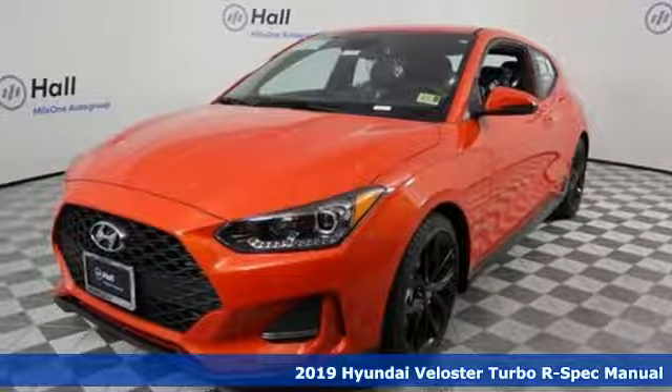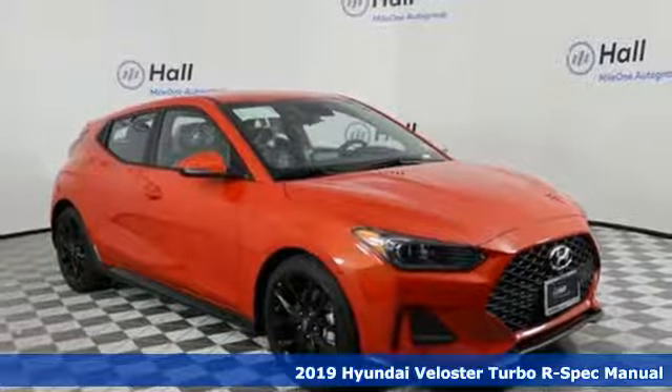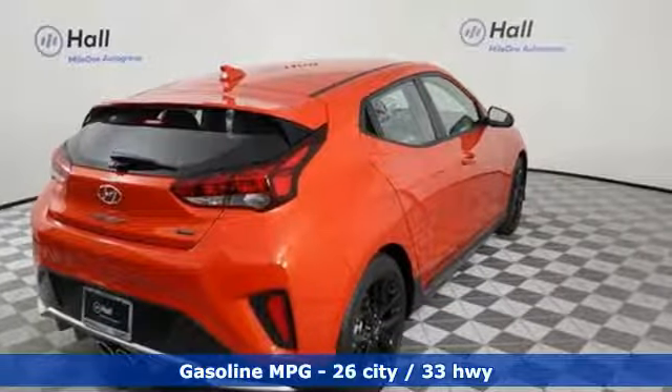It's a new 2019 Hyundai Veloster. Coupe-like sportiness and sedan-like roominess, this Veloster is practical yet sporty. It boasts an impressive list of features like these.